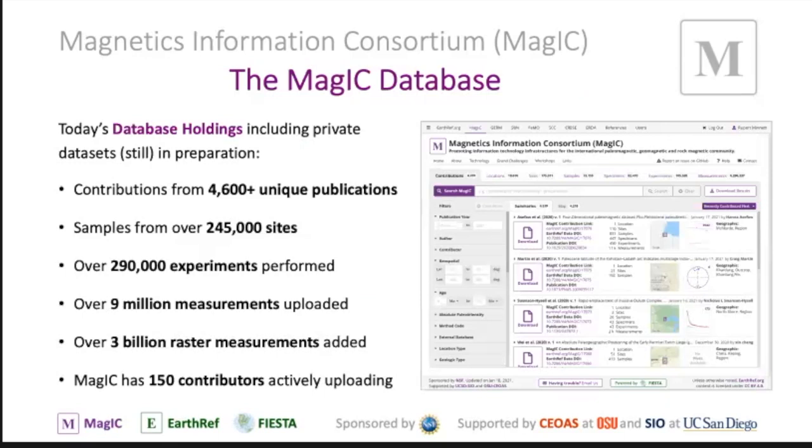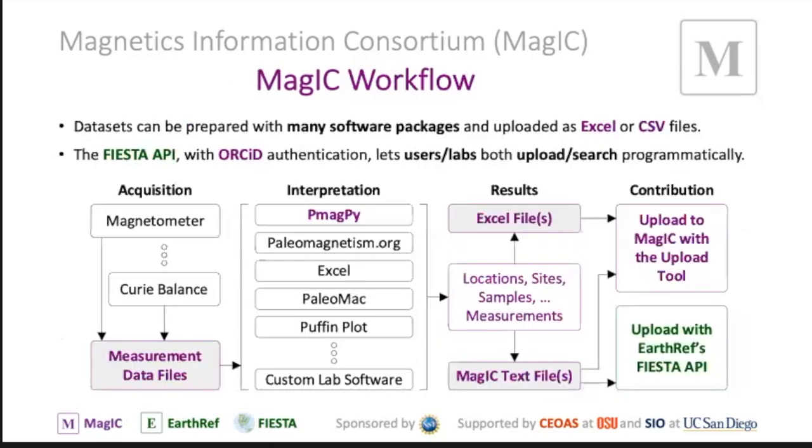What is in the MAGIC database? More than 4,600 unique publications are in there from 245,000 sites around the world. Nine million measurements are uploaded with it, three billion rest-of-measurement points from SQUID analysis and image analysis. And we currently have 150 people from around the world actively working on uploading data — that's just the number actively contributing at this moment.